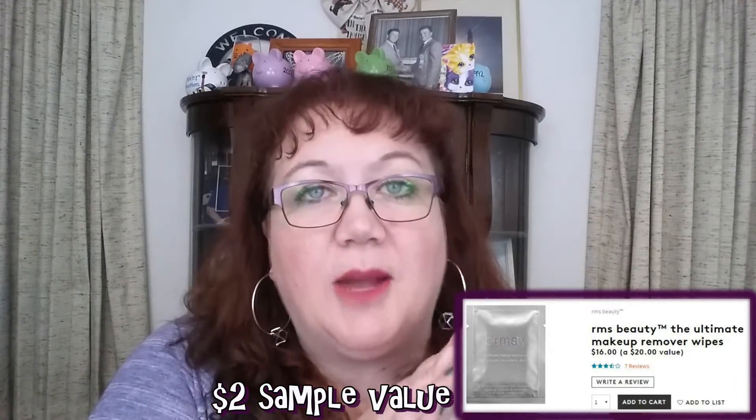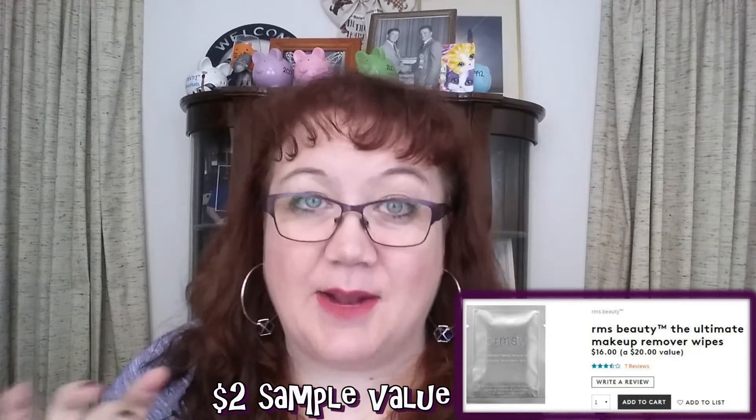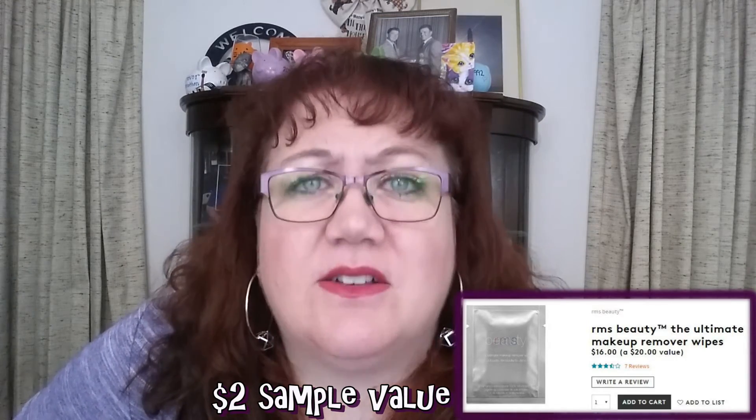I used both wipes, read the directions — I knew it was coconut oil so you had to warm it up in your hands or your armpit before opening so the oil would loosen and liquify. I did that, gave it more than enough time, and it was like washing my face with sandpaper. The cloth was rough, there wasn't enough product, I ended up washing my face with something else and still had to use a separate makeup wipe. Absolutely horrid. Great theory, horrible product.